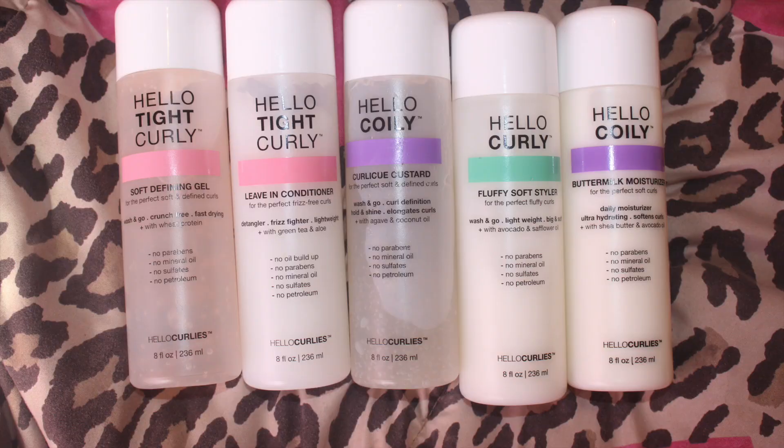If you guys have any questions about these products that I didn't answer in this video, feel free to write me on Instagram, DM me on Instagram, or comment below. Bye-bye!